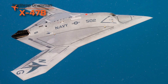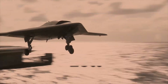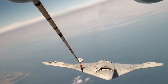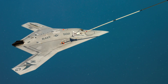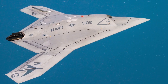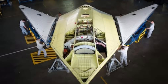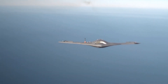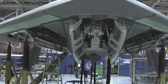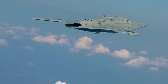The X-47B looks like a small stealth bomber, but it was built for launching from aircraft carriers without a human pilot. First flown in 2011, this drone proved it could take off, land, and refuel autonomously on a moving carrier deck — one of the most complex tasks in aviation. Its flying wing design makes it stealthy, while its ability to operate without risking a pilot makes it ideal for dangerous missions. The X-47B carried weapons bays, advanced sensors, and precision strike capabilities, all while being fully unmanned. Though it remains a demonstrator, the lessons from the X-47B are feeding directly into the Navy's future carrier drones, proving that autonomous stealth combat aircraft are already taking off from ships at sea.